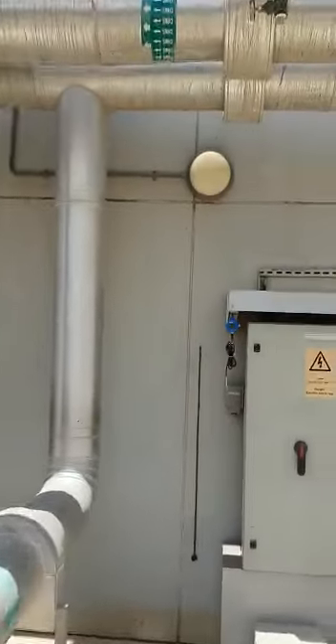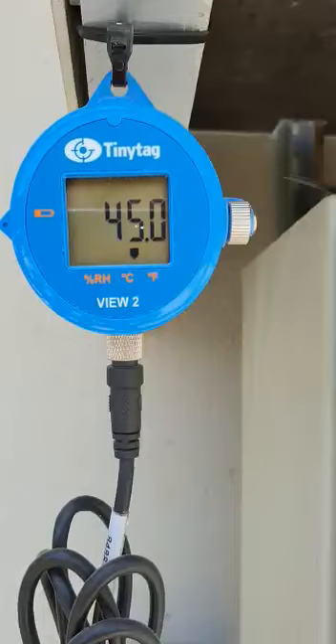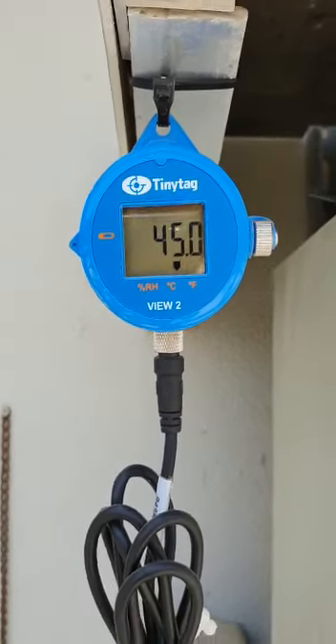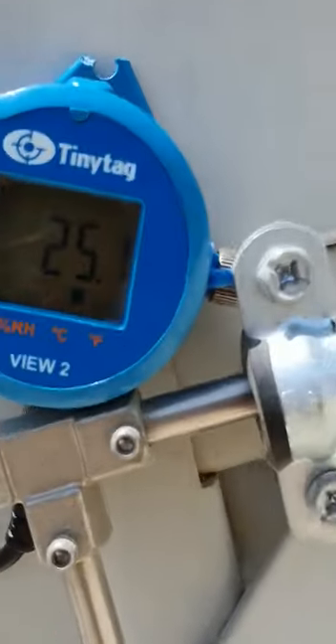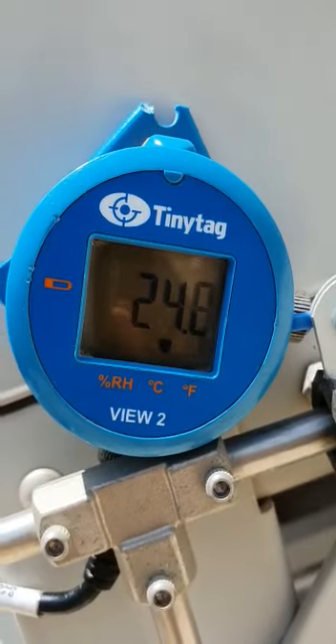The ambient temperature and humidity here, as we can see, is 45°C with humidity at 17.7%. The incoming air to the condenser coil with the adiabatic smart cooling system is 25 degrees Celsius at 98% humidity.